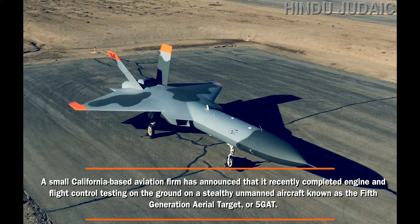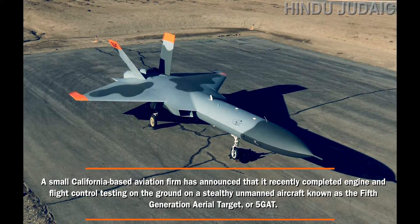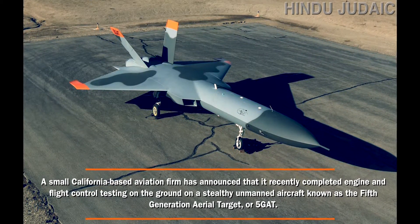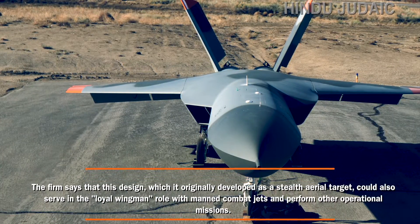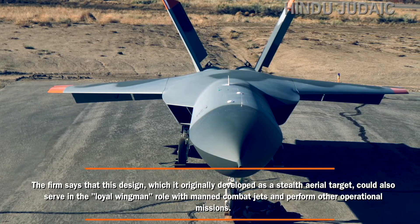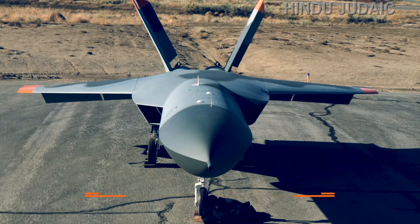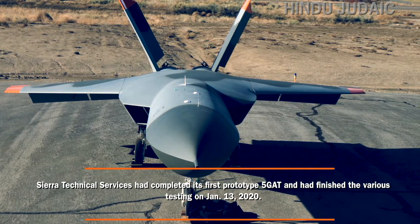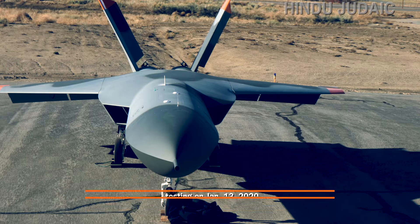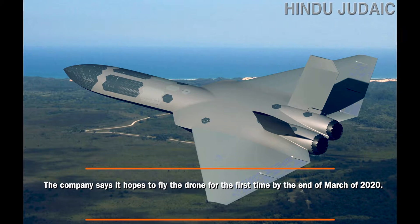A small California-based aviation firm has announced that it recently completed engine and flight control testing on the ground on a stealthy unmanned aircraft known as the Fifth-Generation Aerial Target, or 5GAT. The firm says that this design, which it originally developed as a stealth aerial target, could also serve in the loyal wingman role with manned combat jets and perform other operational missions. Sierra Technical Services completed its first prototype 5GAT and finished various testing on January 13, 2020, and hopes to fly the drone for the first time by the end of March 2020.